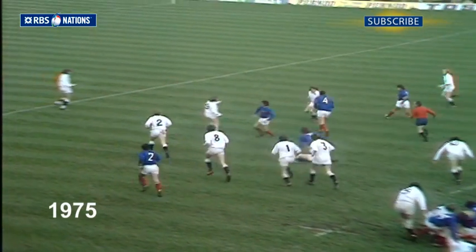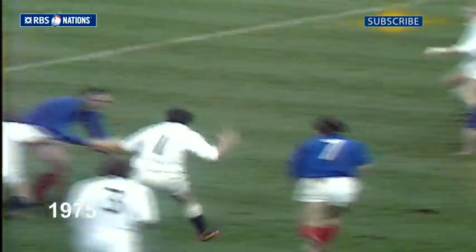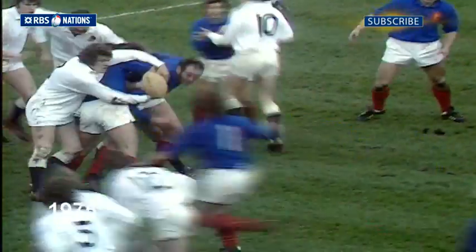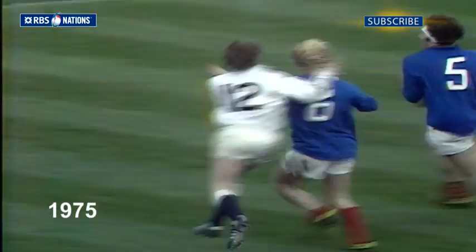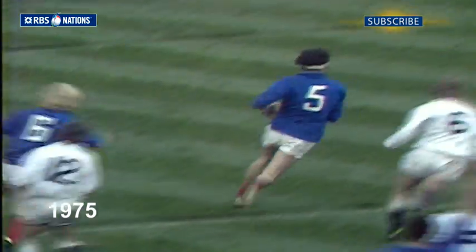Gives it to Strela, to Astra again, Esteve — Esteve well tackled by Warfield. Two yards from England's 25, Vakir on the prop forward. Is there support? Gilber — he's going to score!